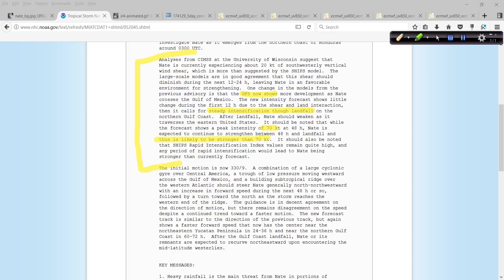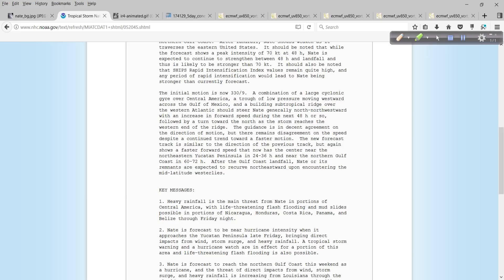You understand that? This is very important. So don't look at the 70 knots and say, okay, that's not too bad — 80 miles an hour. It could be a lot stronger than that. And then this is the real gotcha: it should also be noted that the SHIPS rapid intensification index values remain quite high, and any period of rapid intensification would lead to Nate being stronger than currently forecast. I looked at that earlier — some of those values show a 56% probability over 72 hours of a 65-knot increase. That's nine times the normal sample mean. That's incredibly high. So do not dismiss this. We can hope that it's weaker, that it's ragged and east-weighted, but do not dismiss this.